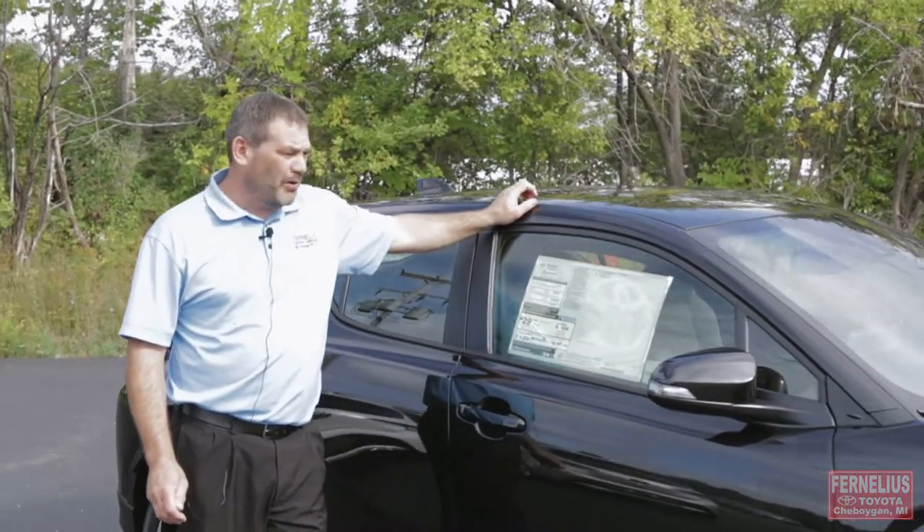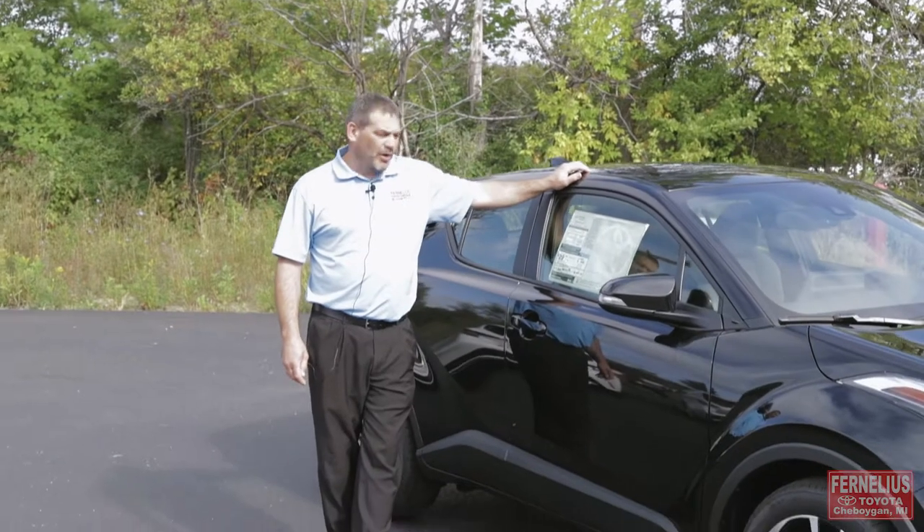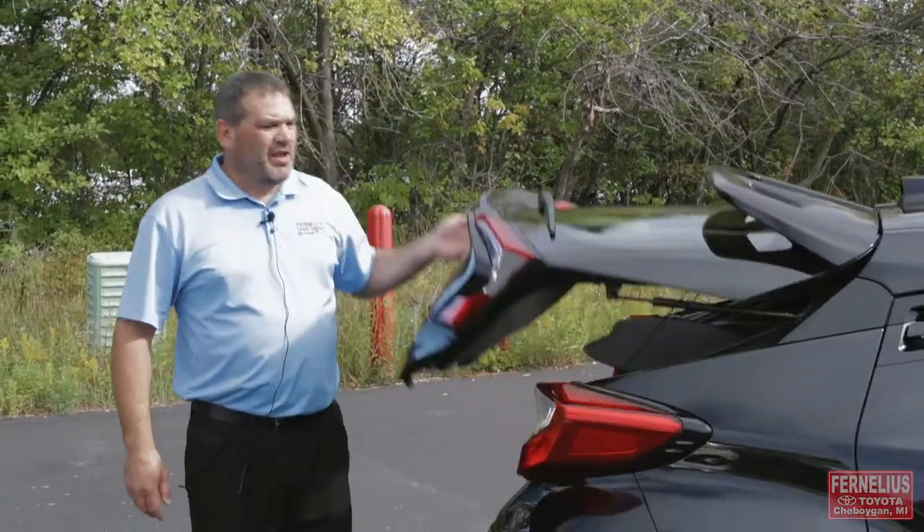This vehicle has a two-liter four-cylinder 144 horsepower motor, and it also gets 31 miles to the gallon on the highway and averages 29 combined between the highway and the city. The 2019 CHR is a hatchback.